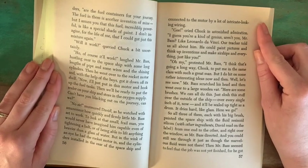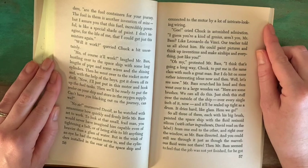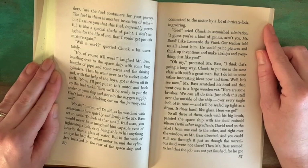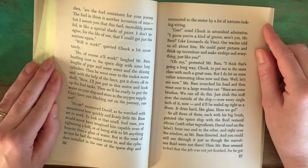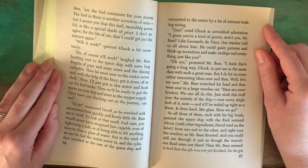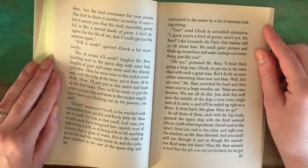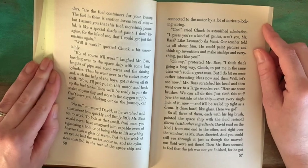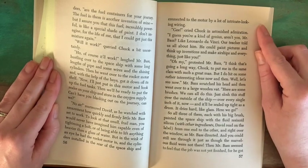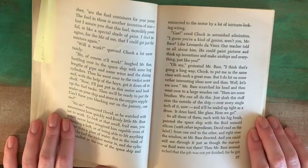"Gee," cried Chuck in astonished admiration. "I guess you're kind of a genius, aren't you, Mr. Bass? Like Leonardo da Vinci. Our teacher told us all about him. He could paint pictures and think up inventions and make airships and everything, just like you." "Oh my," protested Mr. Bass. "I think that's going a long way, Chuck, to put me in the same class with such a great man. But I do hit on some rather interesting ideas now and then."